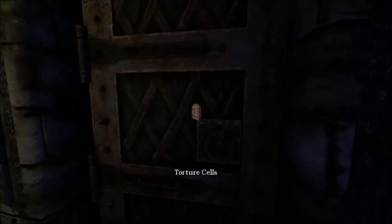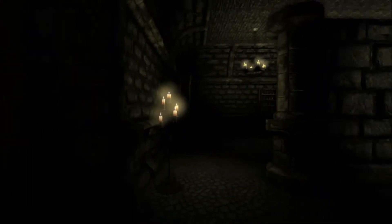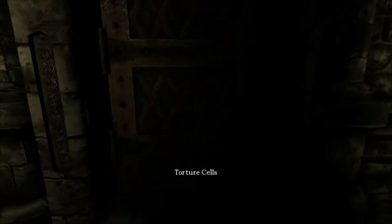Hello there, IJP here, aka Aurora Guinevere Price, back with Emma's story. Last we left off, we discovered we're going to need to find some elevator parts so we can get busy with the elevator, and we may or may not need to go into the torture cells.